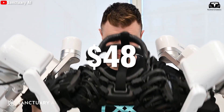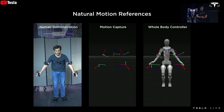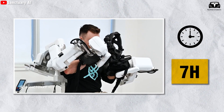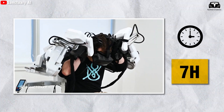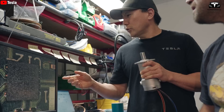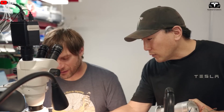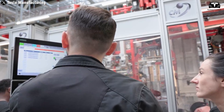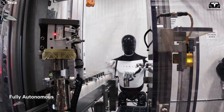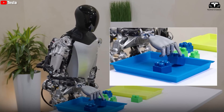Tesla pays $48 an hour to employees who wear motion capture suits to help train the Optimus humanoid. According to Tesla's job description, these employees will be required to wear motion capture suits and virtual reality goggles for more than seven hours a day. They will walk along predetermined routes, performing detailed tasks to collect data for robot training, analyze collected information, write daily reports, and perform tasks related to equipment and software. Optimus is currently being tested at one of Tesla's factories, with the rate of human intervention continuously decreasing.